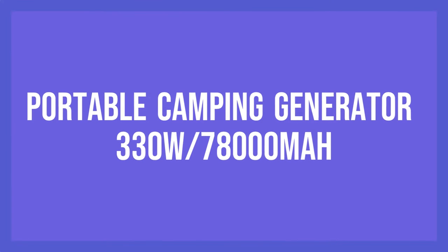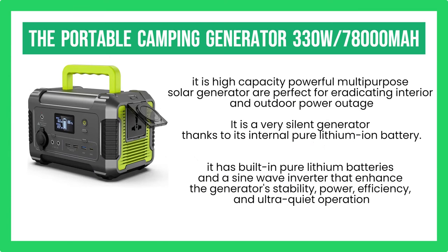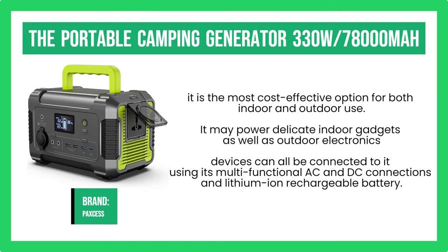Number 2. The Portable Camping Generator 330W-78000mAh. This high-capacity, powerful multipurpose solar generator is perfect for eradicating interior and outdoor power outages. It is a very silent generator thanks to its internal pure lithium-ion battery, and one can charge electronic gadgets up to 10 times more than usual thanks to its enormous power capacity. The Portable Camping Generator 330W-78000mAh has built-in pure lithium batteries and a sine wave inverter that enhance stability, power, efficiency, and ultra-quiet operation. With all these incredible qualities available for around $300, it is the most cost-effective option for both indoor and outdoor use. It may power delicate indoor gadgets as well as outdoor electronics that are vulnerable to damage from other power backups.